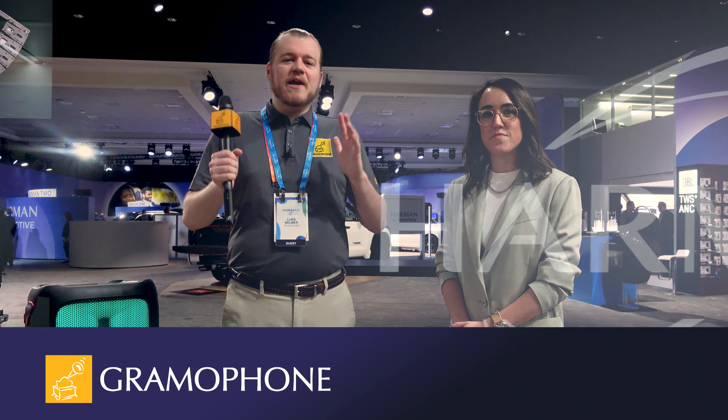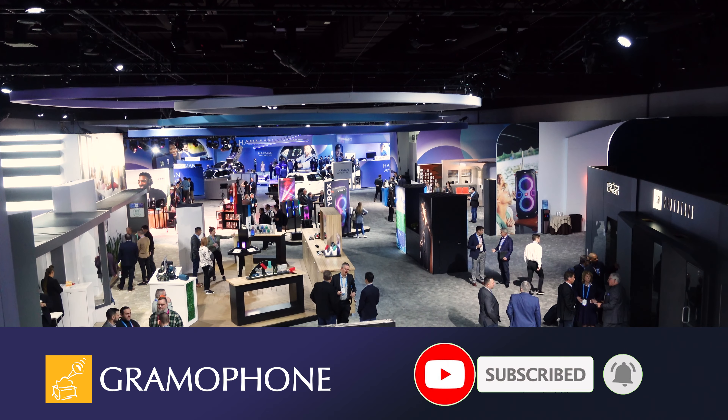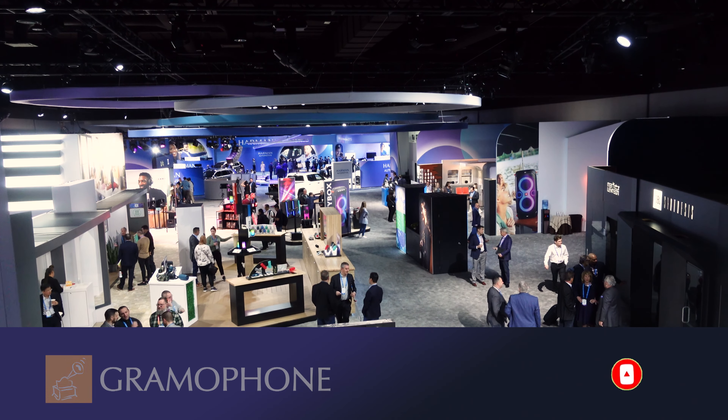Hey everybody, welcome back to the Gramophone channel. We're still doing our CES 2023 coverage, but today we're making a very special stop as Harman is essentially doing their own expo here in Vegas, and it is just as impressive.